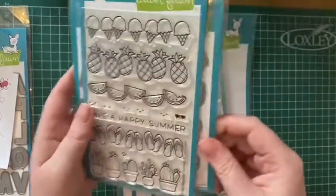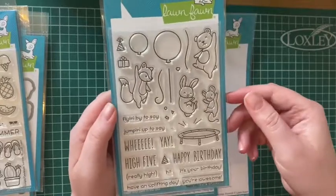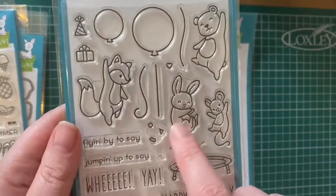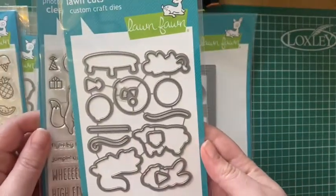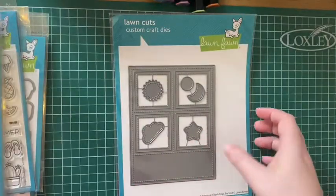This is the Really High Five Lawn Fawn — I kind of fell in love with the little bunny rabbit, he just looks so cute, absolutely adorable. The trampolines are great as well. Again, that comes with matching dies for that one.